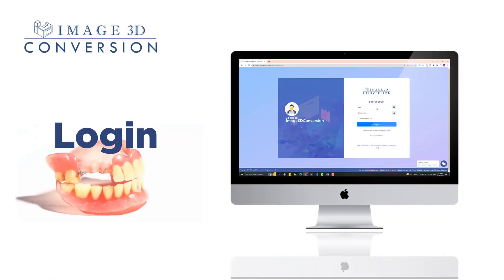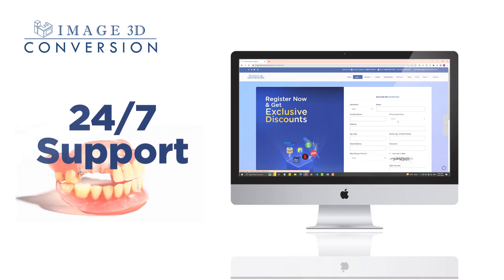Booking a case is easy with our online doctors login page, and our team of experts will guide you through the process every step of the way. So if you want to offer your patients the future of dentures,